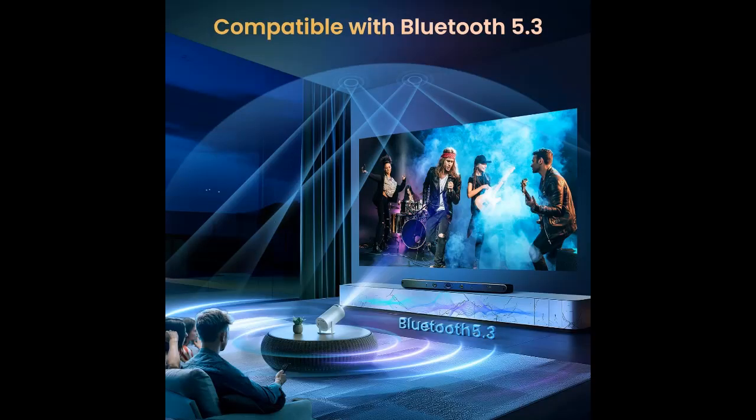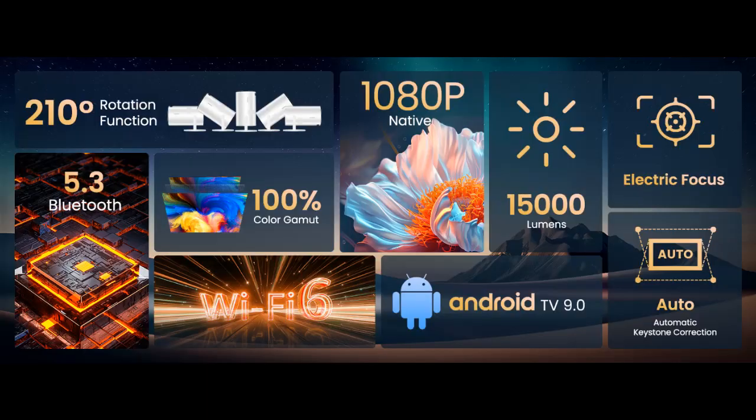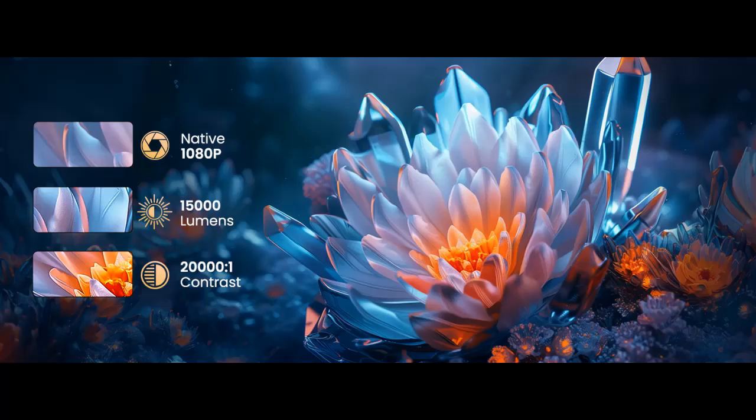1080p support and 15,000 lumens. The Yohik Mini Projector features 15,000 lumens, native 1080p, and an outdoor portable design with a 20,000:1 high contrast ratio, which can make the picture clearer and the colors more delicate, presenting the best effect both on the wall and on the screen.